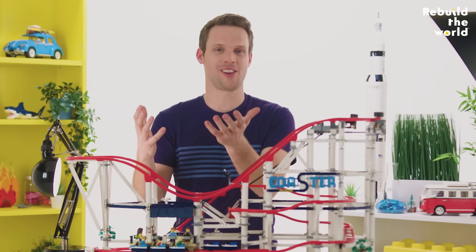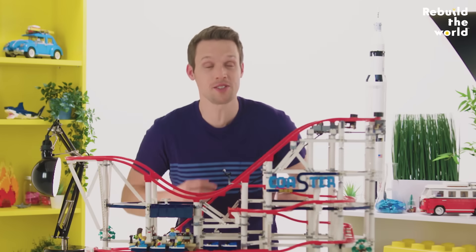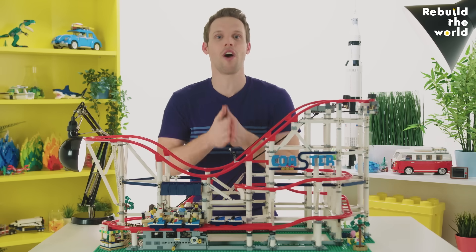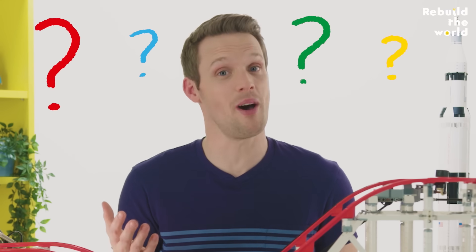Who doesn't love a roller coaster? The twists, the turns, the stomach-churning drops, the loops. They are so cleverly designed to give you a thrill, to make you feel like you're falling, all while keeping you safely in your seat. But how?